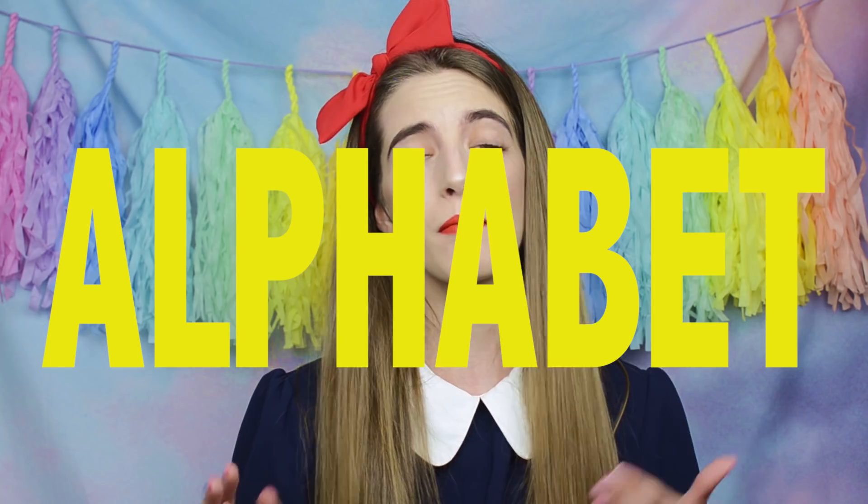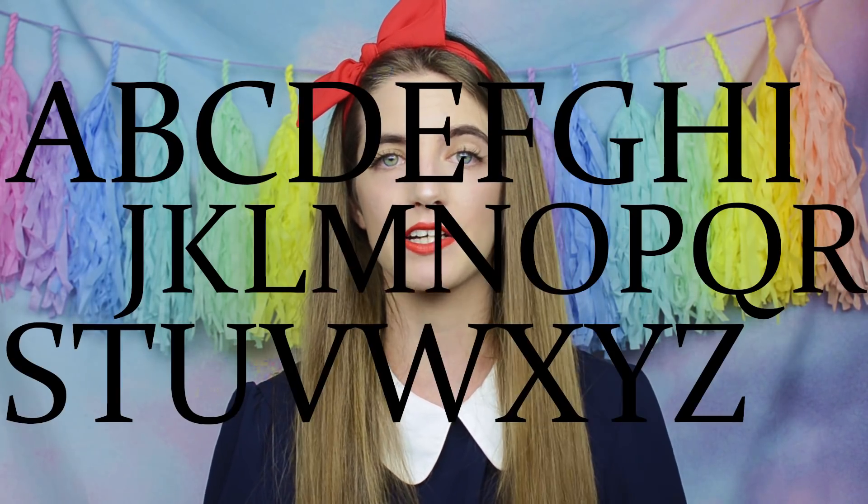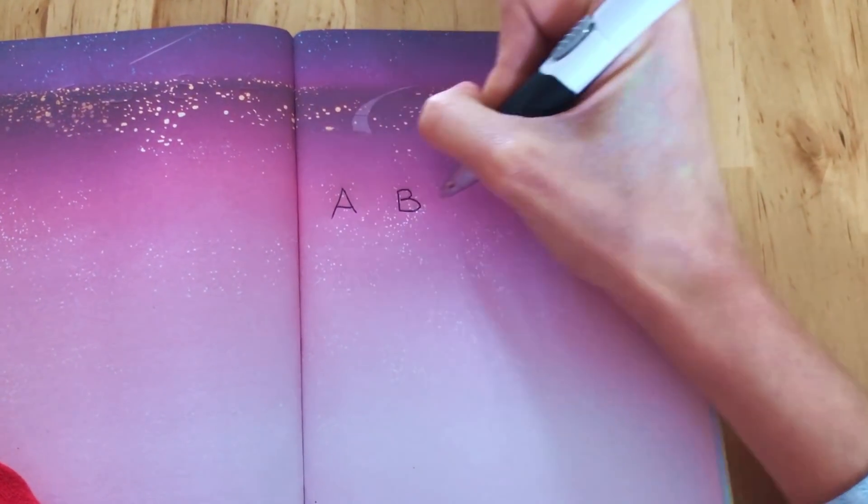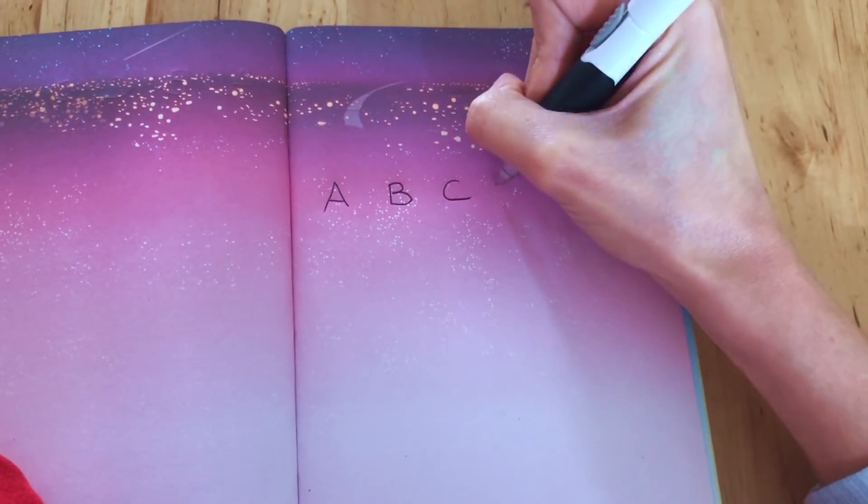The first thing I did when I approached English for the first time was learning the alphabet, which is the fundamental of any language. In English there are only 26 letters to memorize, so I first learned how to pronounce the letters and how to write them correctly. Once I learned the alphabet, I started reading.